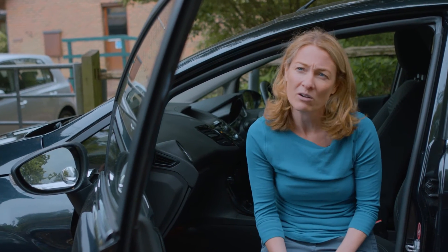What times are you not allowed to use the horn? I wasn't aware that there were specific times. It's never — you can always use your car horn.